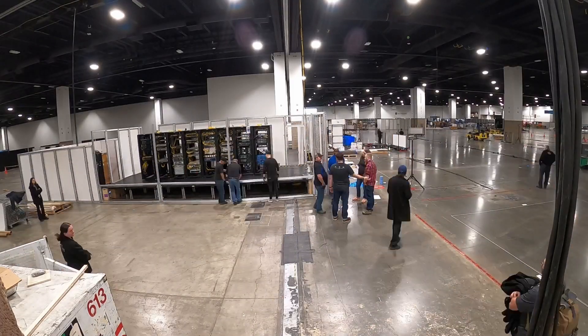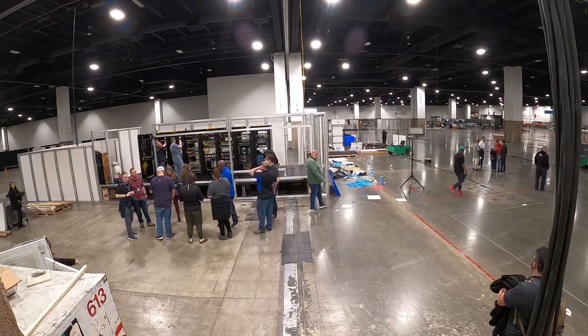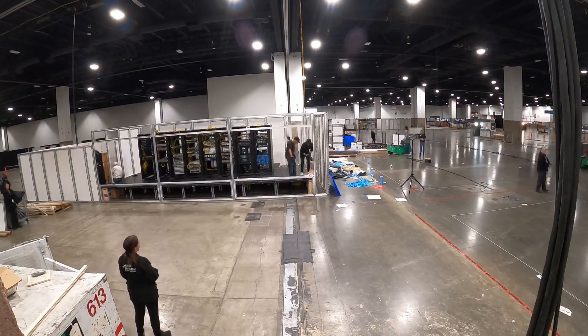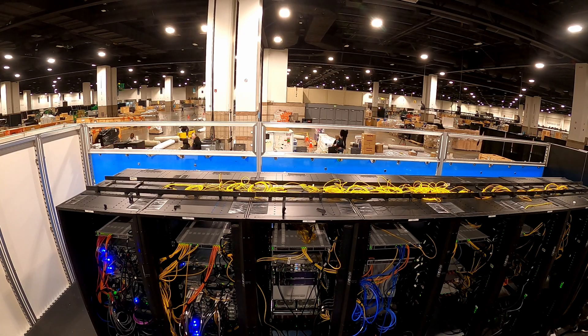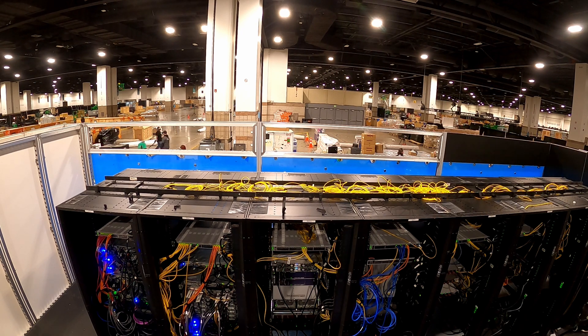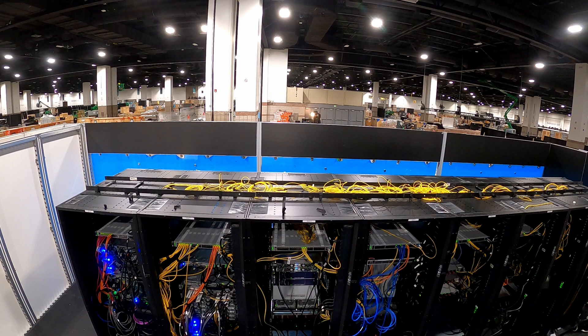It provides connectivity to the whole showroom floor — from Wi-Fi and commodity 1 gigabit booth connections to 400 gigabit uplinks used for network research exhibitions. Designing and deploying a high-performance network with multiple vendors poses several challenges. Interoperability issues between different vendors can be a major hurdle, requiring meticulous testing and configuration adjustments to ensure seamless integration.